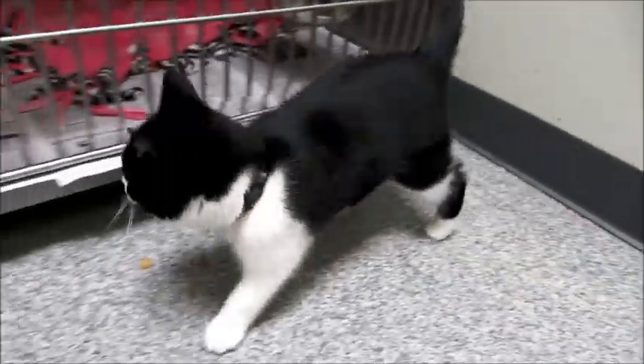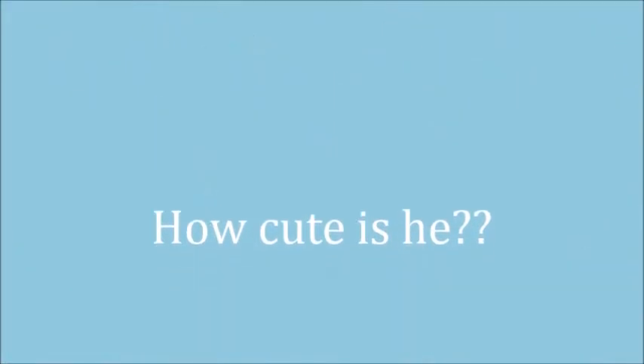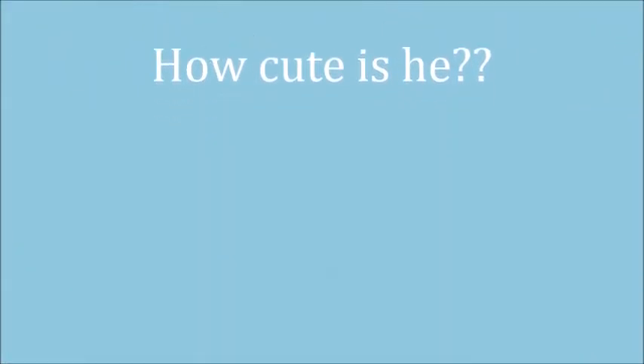He got here just in time for Christmas. Bye-bye.